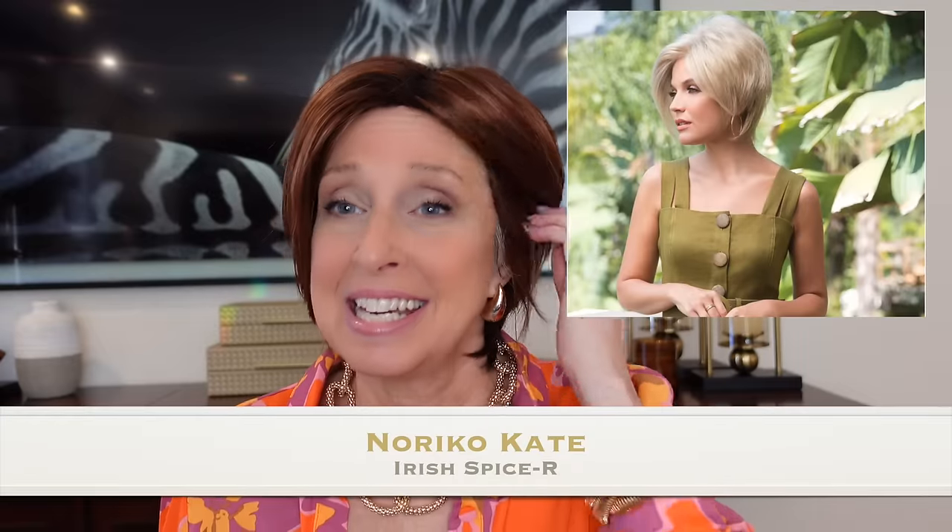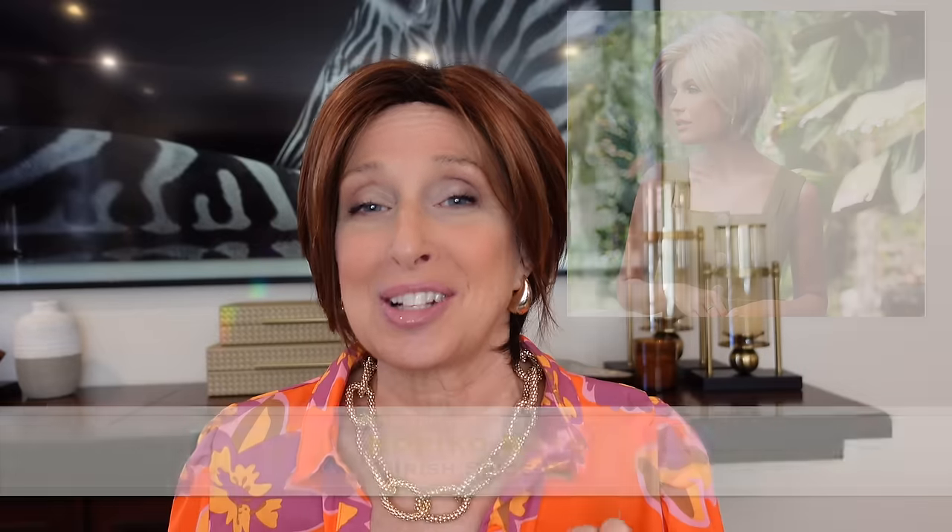Meet Kate by Noriko in the color Irish Spice Rooted — definitely a warm color. I think it's showing up brighter in the camera than in person, so we'll take it outside. But as soon as I put this on, I was like, this is adorable. And this is a basic wig, so it's going to be less expensive.